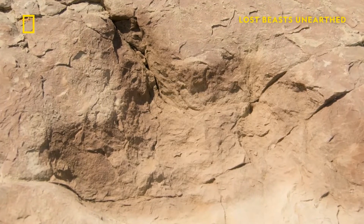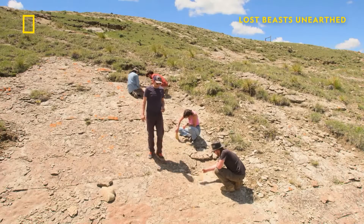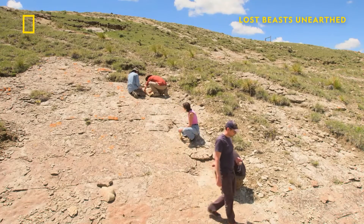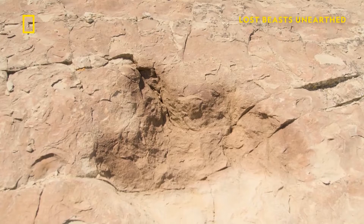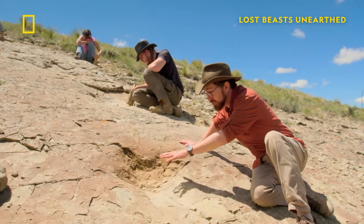Dinosaur footprints are very rare. An entire set is even more special. There are about three tyrannosaur trackways known in the entire world, and this is the best preserved of all the tracks.